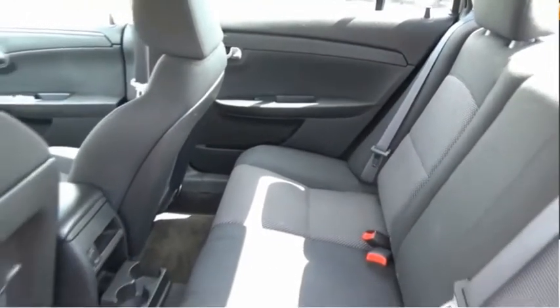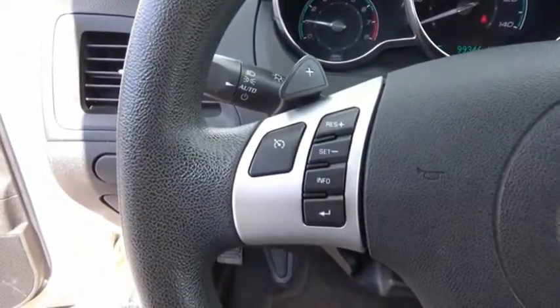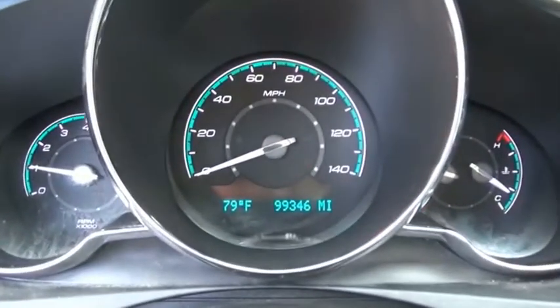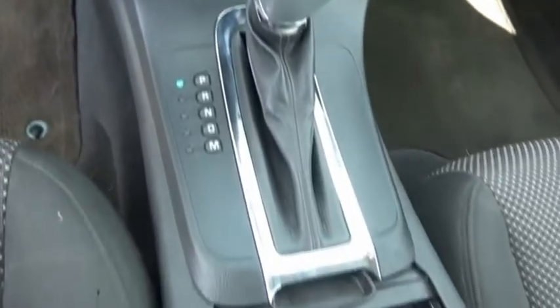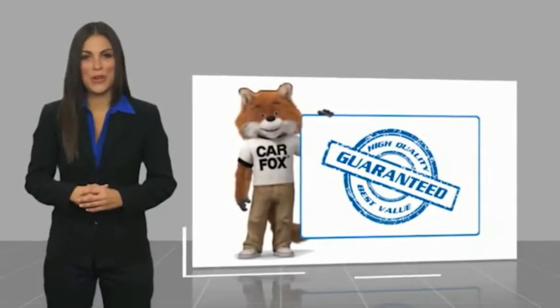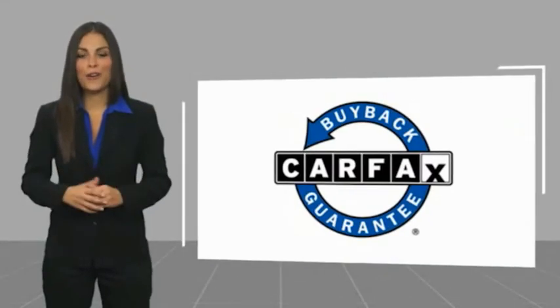A combination of performance and fuel economy, the Malibu is a great commuting car. Your new ride is just a phone call away. Here's another high quality vehicle with a Carfax vehicle history report. Be sure to find a complimentary copy of this report online or contact the dealership. This vehicle qualifies for the Carfax buyback guarantee.